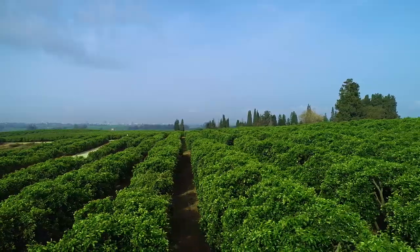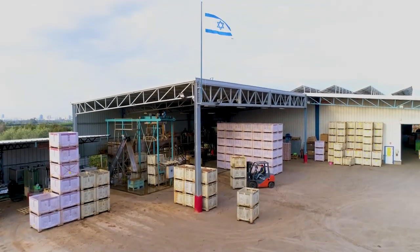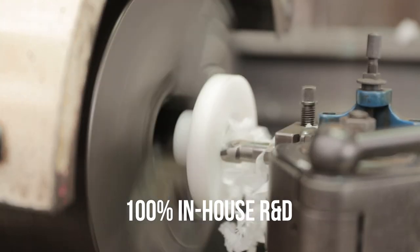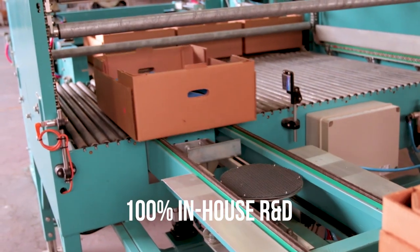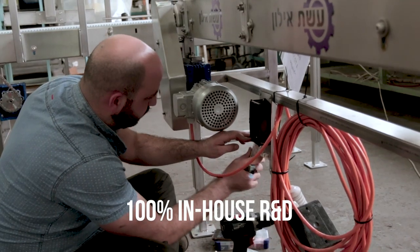With deep roots of agricultural innovation rightfully associated with our part of the world, both our research and actual development occur in-house with engineering experts that consistently explore beyond the technological horizons to introduce the most advanced new options for our customers.